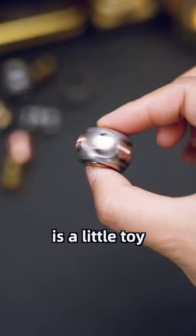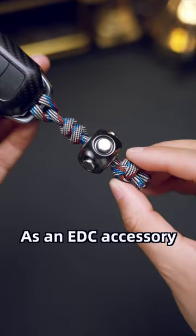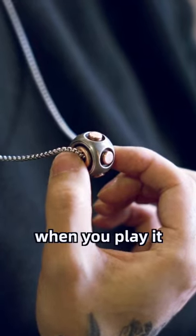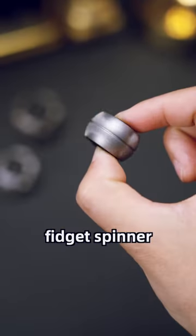Another pendant named Spore is a little toy and has an EDC accessory. It looks pretty eye-catching, and it feels particularly satisfying when you play with it. This is probably the smallest fidget spinner I've ever played with.